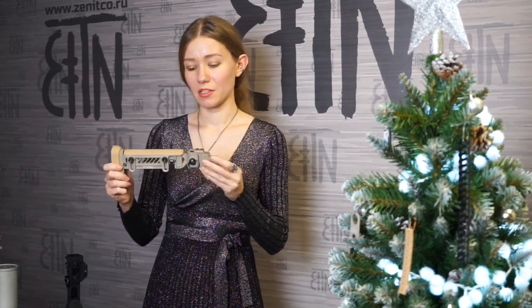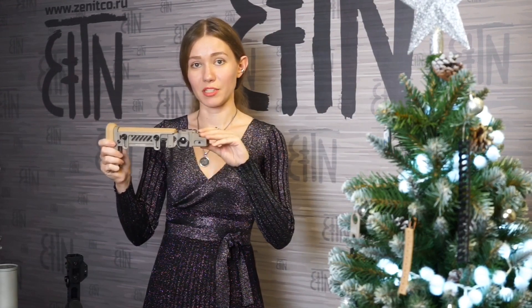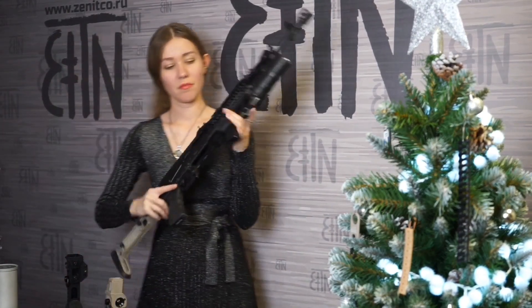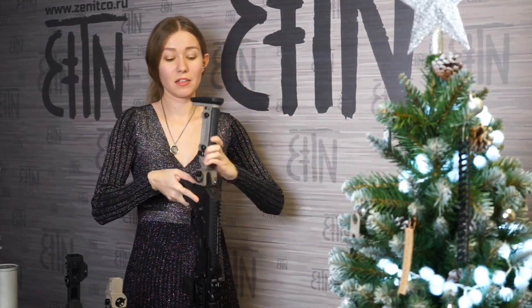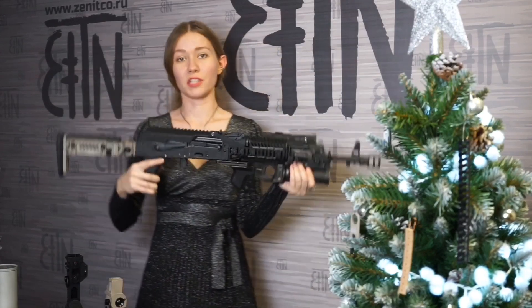Since I've started speaking about stocks, number 7 is also a stock. It is the PT5 stock for AKM, based on the PT1 stock, but with a built-in foldable adapter for AKM. Here is AKM with PT5 mounted on it. I can press a button, fold it, press another button, and unfold it.